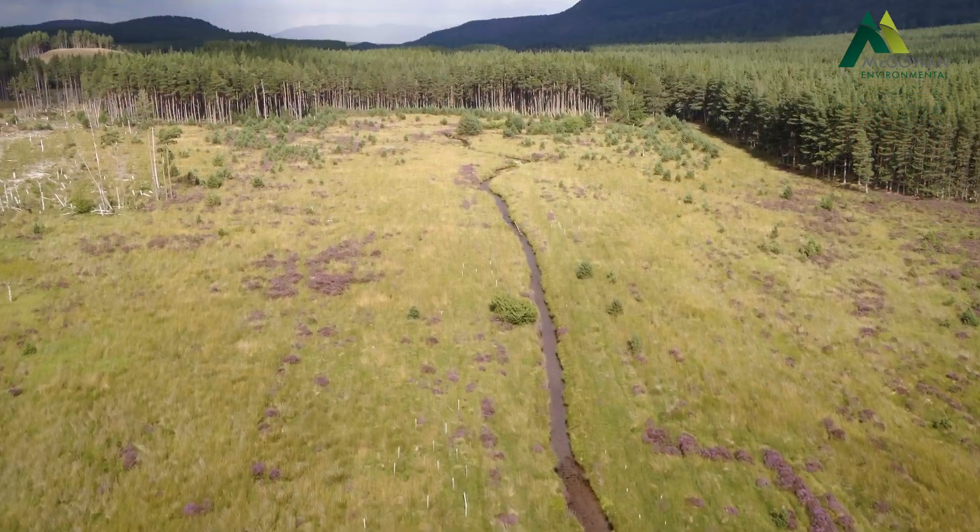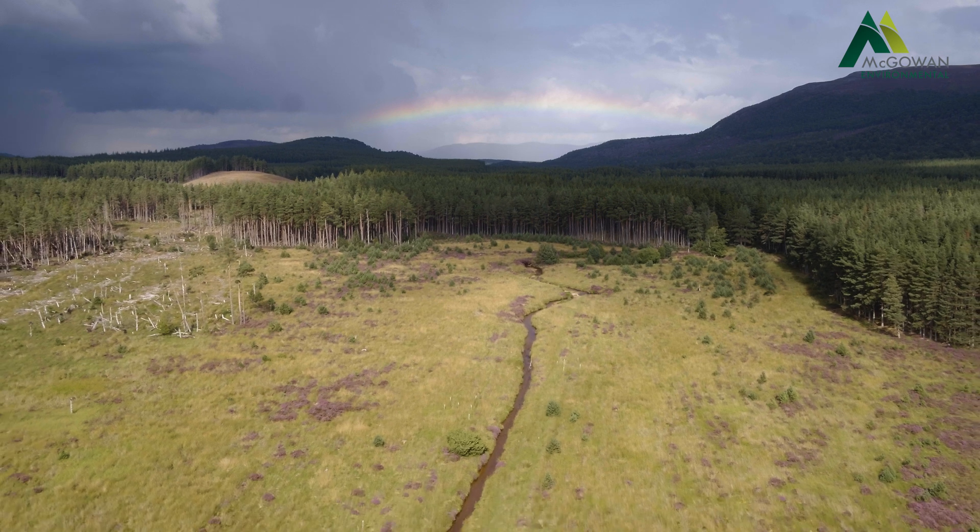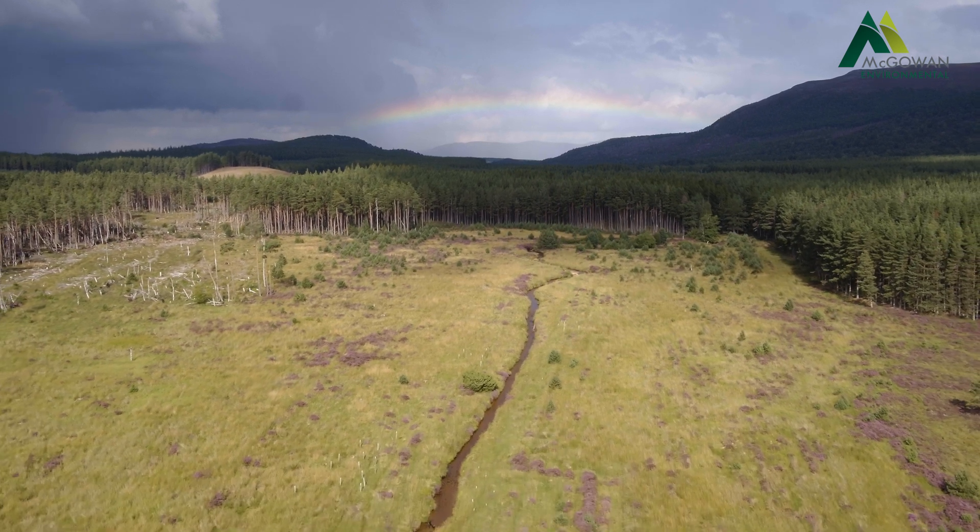By canalising and deepening the channel, you take it away from the floodplain — it can no longer interact with the floodplain as it used to naturally. You also end up with a relatively shallow, flat bed, so it loses its interest from a fish habitat point of view as well.